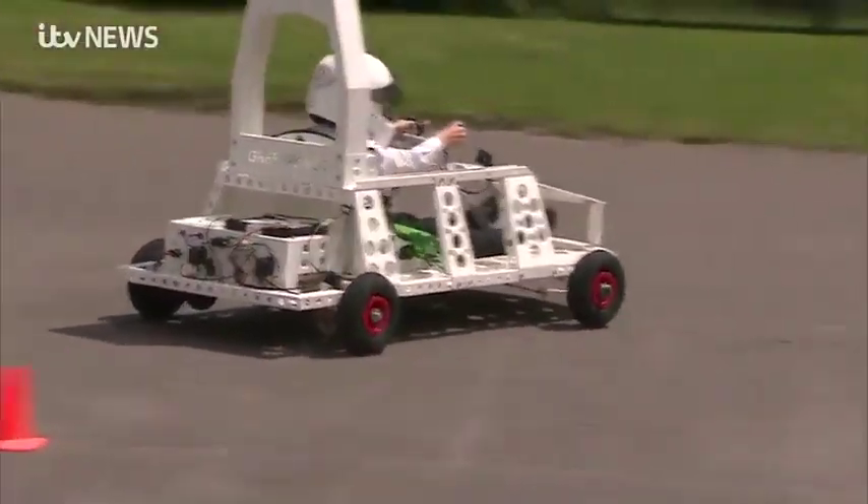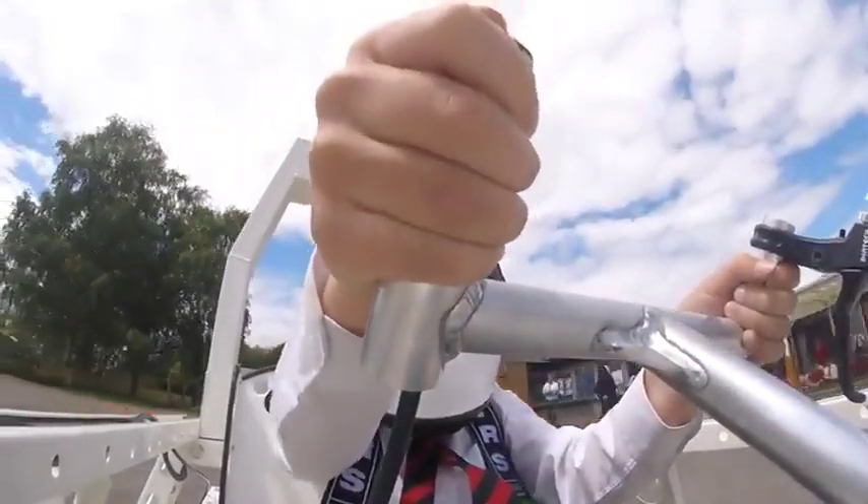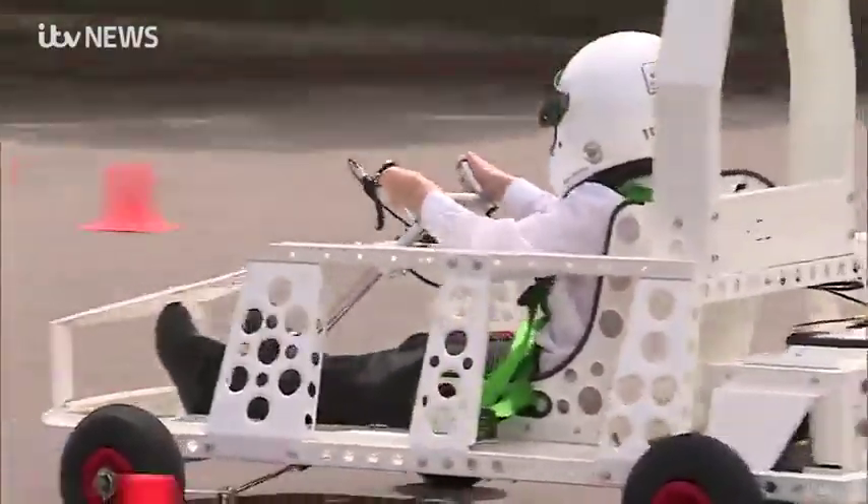It's not what you'd normally find in the school playground, but out for a test drive today is a new toy here to teach a very important lesson.